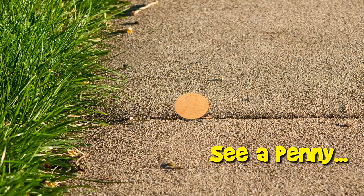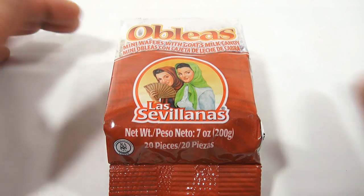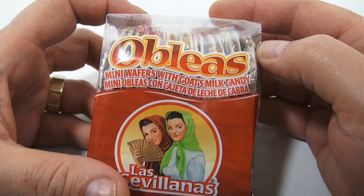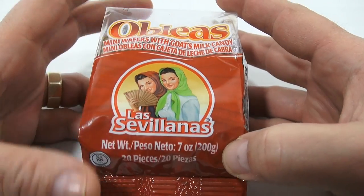You are now watching a Lucky Penny Shop product feature. Hey, it's Lucky Penny Shop — thanks for stopping by. This one caught my eye; we were at the Mexican candy stand again and thought, why not try something like this? It just looked interesting. It wasn't cheap either — I think she charged me four dollars or $4.95. It says 'mini wafers with goat's milk candy.' Goat's milk candy — I'm not even trying to pronounce any of this.